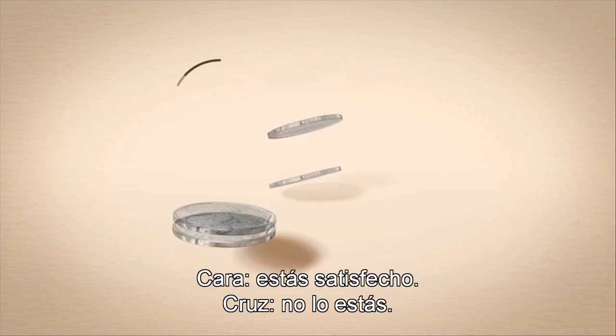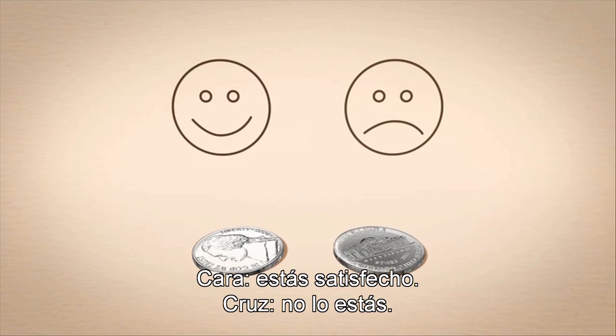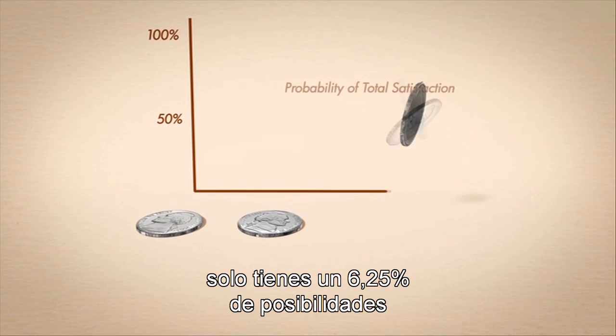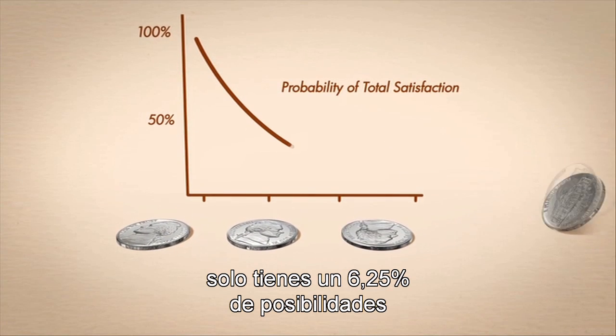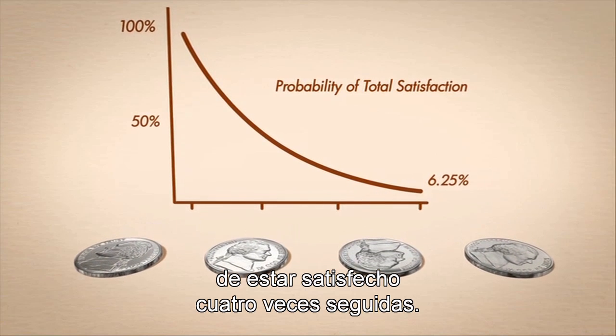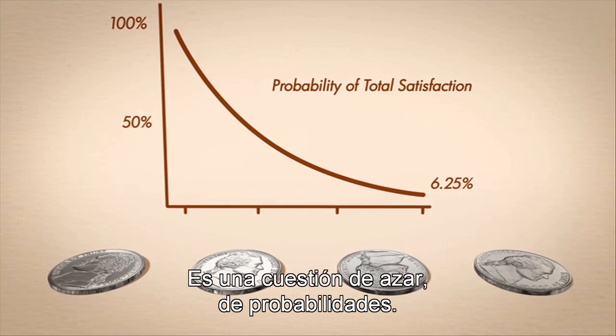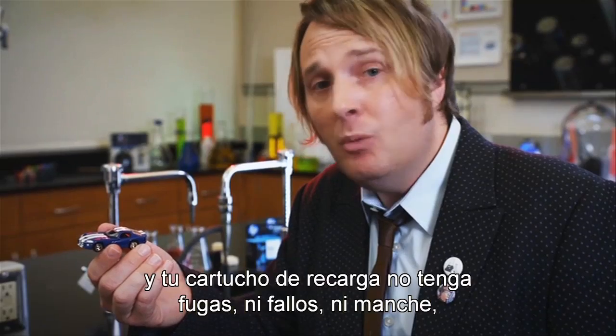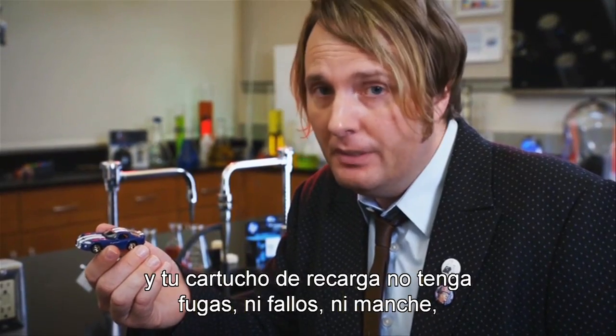It's a coin toss — heads you're satisfied, tails you're not. And think about this: if you were to buy four refill cartridges per year, you actually have only a 6.25% chance of getting four satisfactory results in a row. It's a gamble — a game of probability. Maybe you'll be in that lucky group and won't have any leaks, streaks, or failures with your refill cartridge.